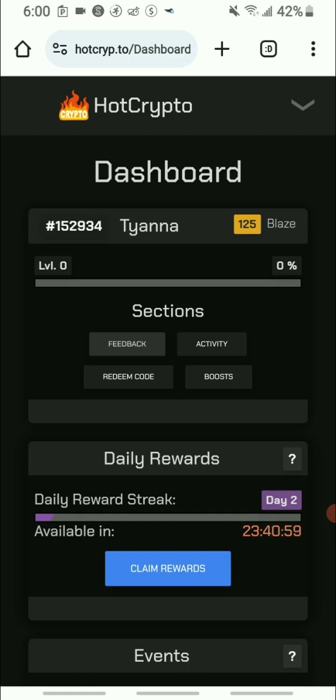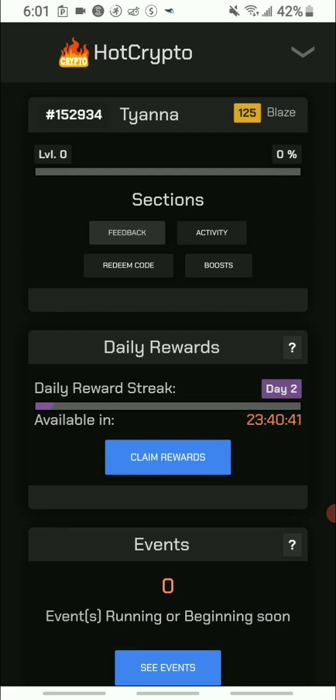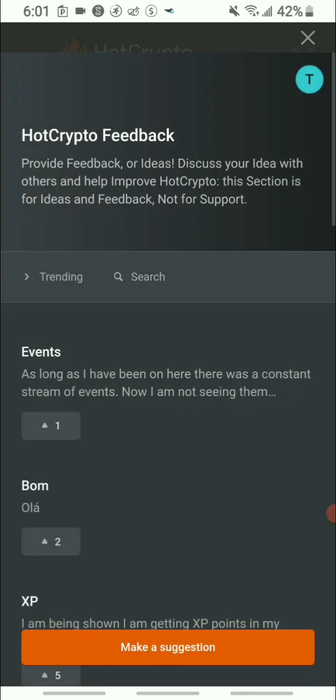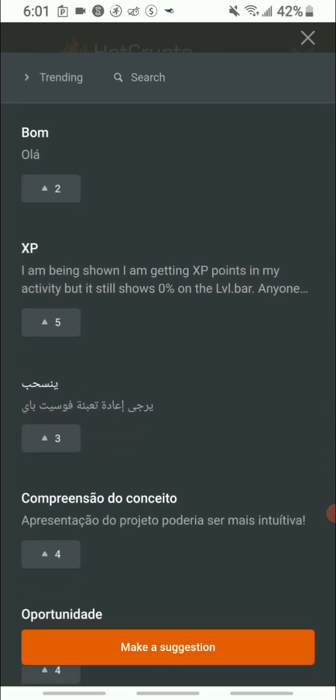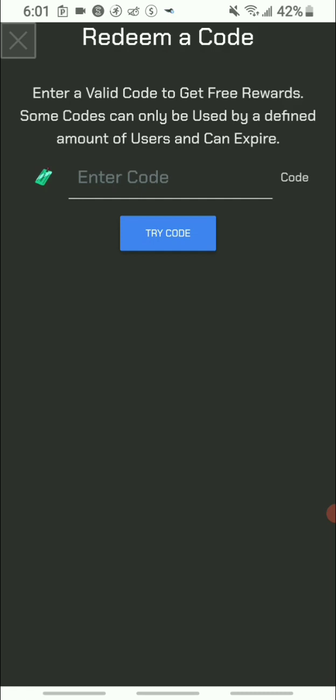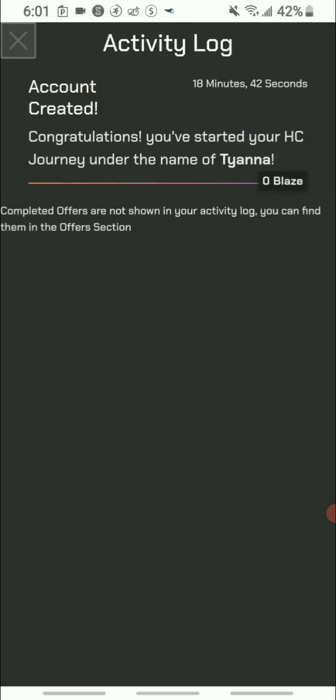I haven't signed up with any referral code, but I will be leaving my referral code in the description below so you can use it to get your sign-up bonus. They also have a feedback page where you can share how the app has been going for you, and they have a code section, though I don't have one yet.